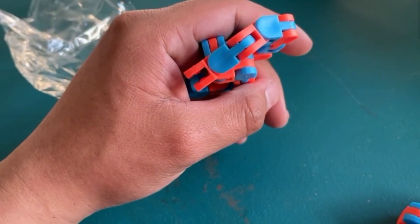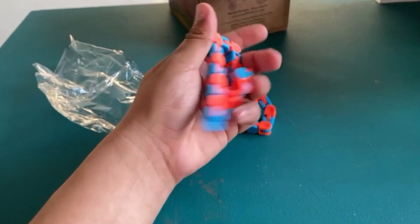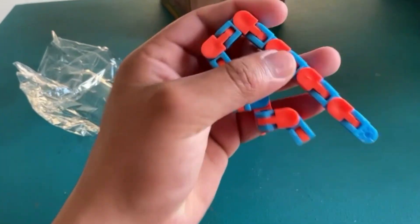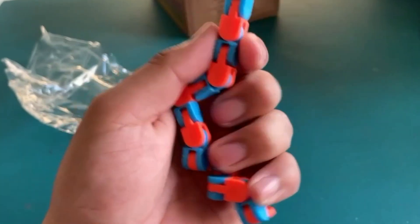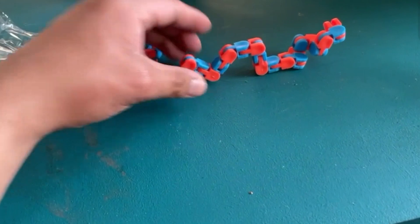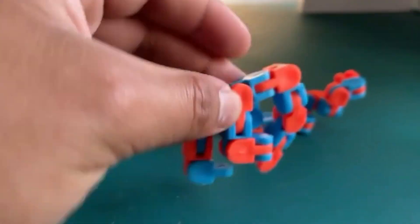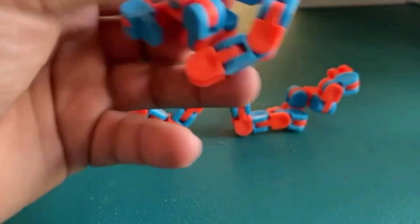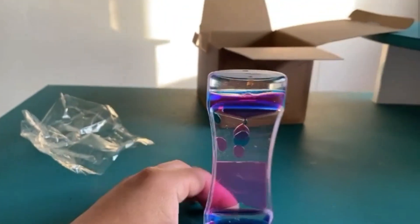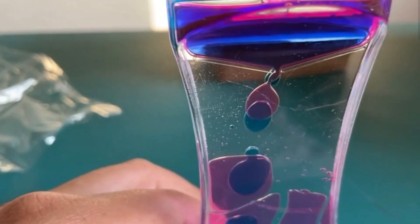Next we have this little segmented fidget. It separates but isn't broken — you can attach it back, which is pretty cool. You can make different shapes, make it really long or short, into a circle or a square. Every joint bends so you can make little structures. It looks like a little dragon. It's pretty fun but not as fun as the others, so I'll rate this one a 5 out of 10.